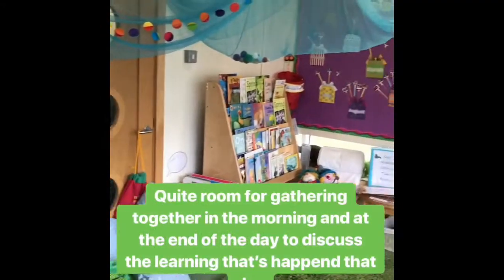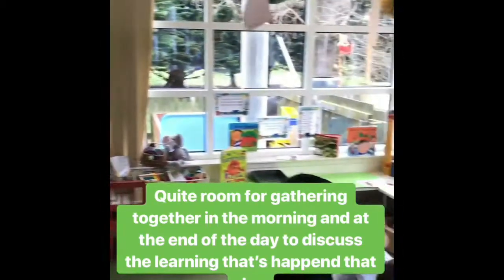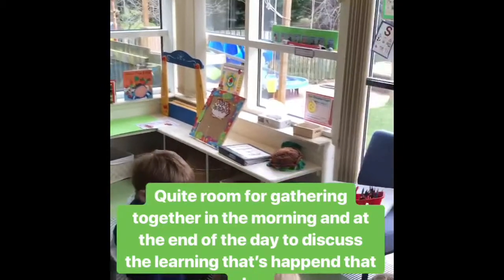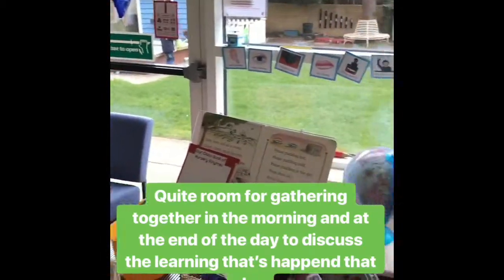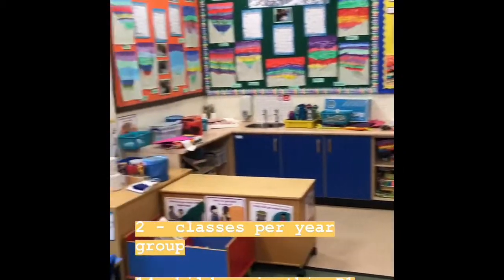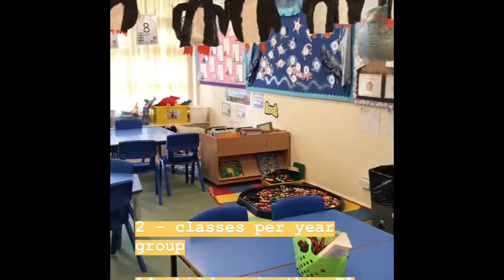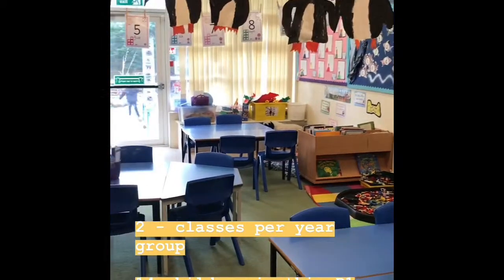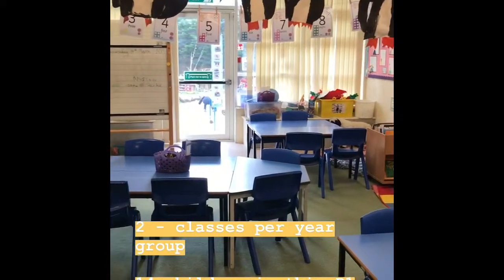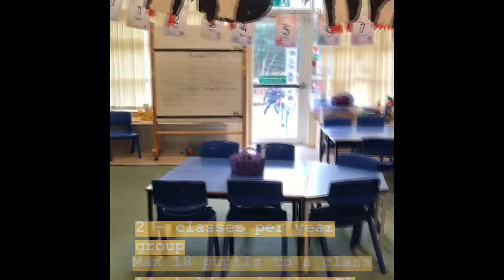This is our quiet room area, where we gather in the morning to have good morning time, but we also gather at the end of the day to discuss with our students. Here we are in one of the P1 classrooms. We have two classes per year group, and in this class we have 14 children.